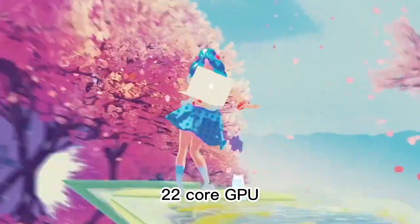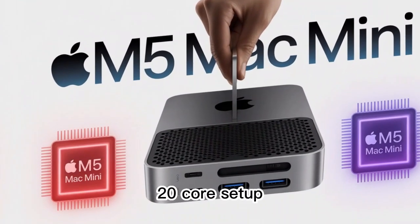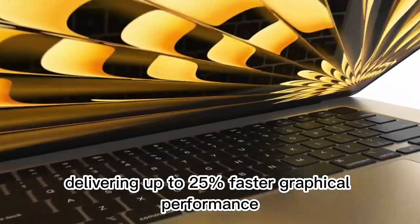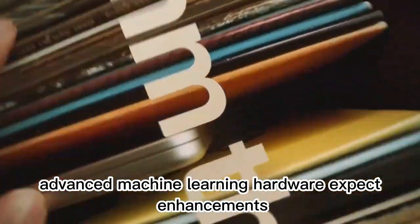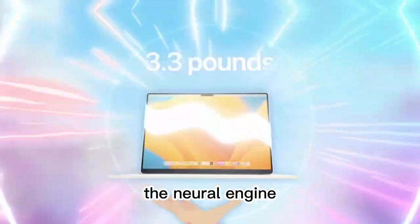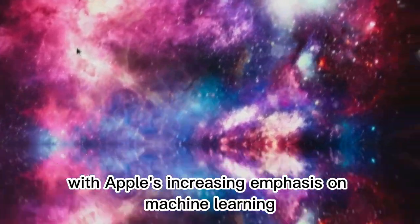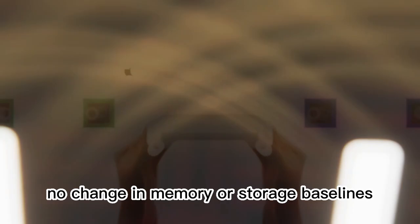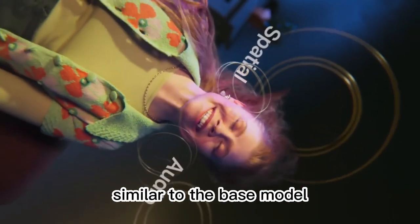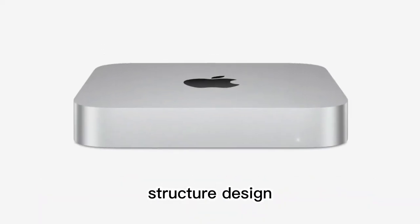The M5 Pro is also expected to feature a 22-core GPU, surpassing the M4 Pro's 20-core setup and delivering up to 25% faster graphical performance. Expect enhancements to the neural engine as well, supporting better on-device AI processing — which aligns with Apple's increasing emphasis on machine learning across apps and services. Similar to the base model, RAM is expected to start at 16GB, and standard storage options will likely mirror the current tiering structure.